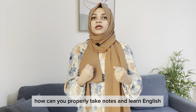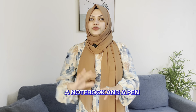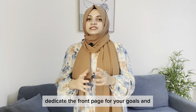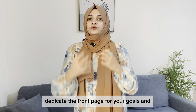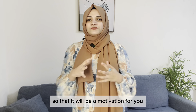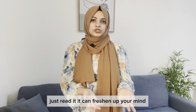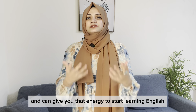First, you need a notebook and a pen. Let's set up your notebook. Dedicate the front page to your goals and your reason for learning English. You can also write some motivational quotes or something that inspired you, so it serves as motivation. If you feel down and don't want to learn English that day, just read it — it can freshen up your mind and give you the energy to start.